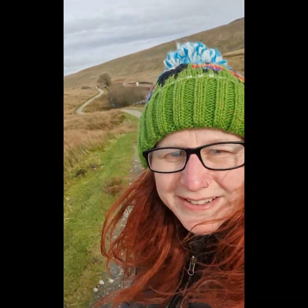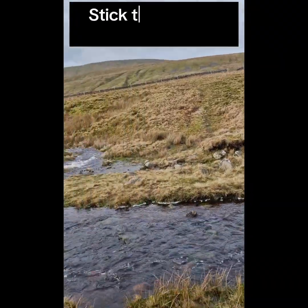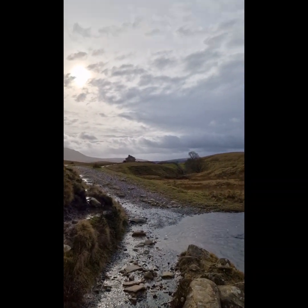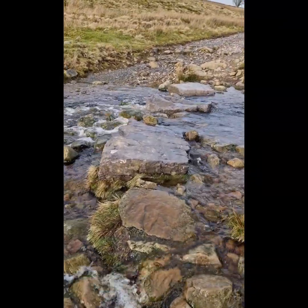It's definitely windy up here — I've got to blow the cobwebs away. A little challenge: who doesn't love some stepping stones on a walk? I'm on my own up here, so if I fall in... I made it over, with only a slightly soggy sock. I'll take that.